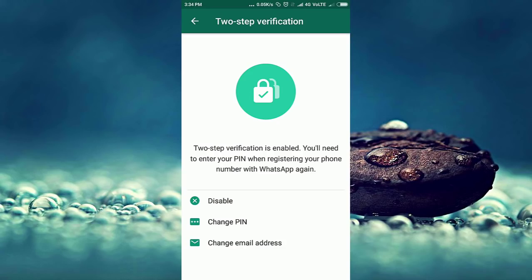Here are three options. Disable is the option for disabling two-step verification. The second option is Change PIN — by using this option, you can change your current PIN. And the third option is Change Email Address — by using this option, you can change your email address. No one can change your email address and PIN because they don't know this PIN and email address.